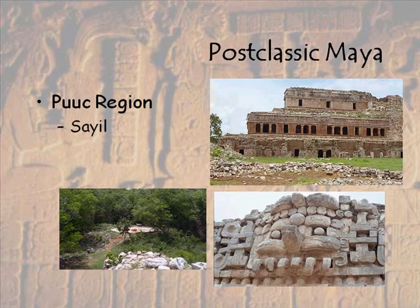Sayil, or 'a place of ants,' and I can attest to the fact that they have really, really big ants there that bite, and it really hurts when they bite you. But here's the great palace, kind of reminiscent of a little bit of what we saw at Edzna and so forth, but we don't think this was actually a pyramid.